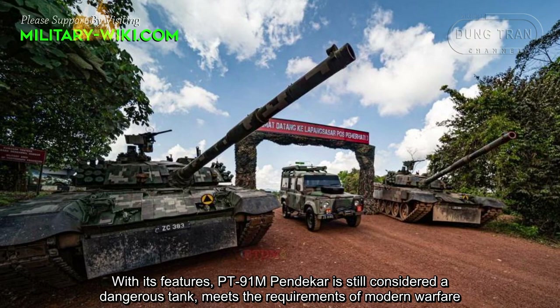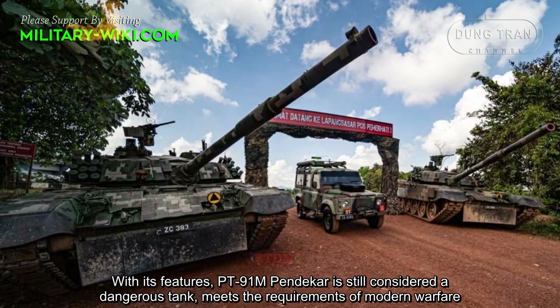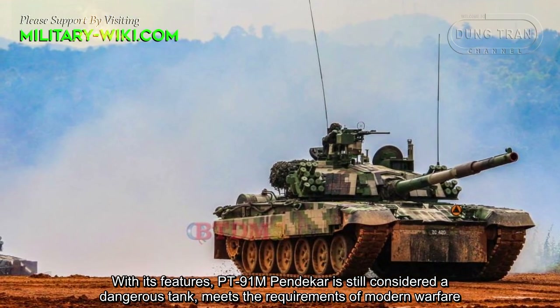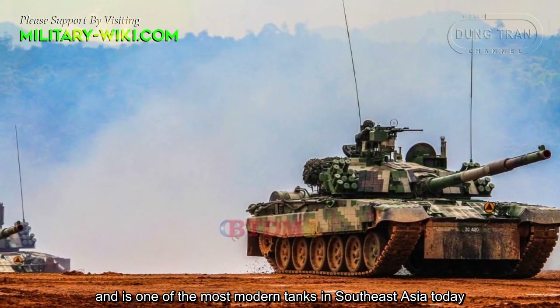With its features, the PT-91M Pendekar is still considered a dangerous tank, meets the requirements of modern warfare, and is one of the most modern tanks in Southeast Asia today.